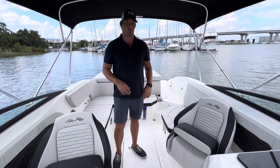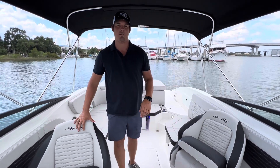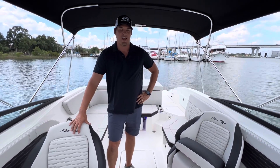This brand new 2024 23 SPX outboard is available right now at MarineMax Pensacola. If you have any questions about this boat or any of the other boats we have in inventory, by all means reach out to us. My name is Tom Eckers, and our salespeople will be able to help you out. As always, we are open 24/7 at MarineMax.com.